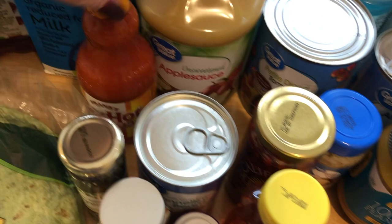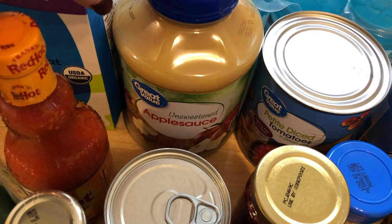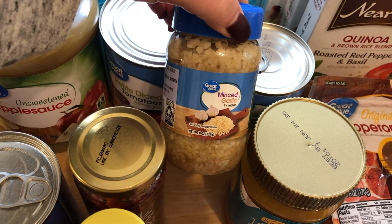I did get a big thing of unsweetened applesauce for the kids at home, but they usually do pouches when we're on the go or in their lunch boxes. I got a big can of diced tomatoes and then I grabbed some quartered artichoke hearts. And then we're out of garlic, so I grabbed some of this minced garlic. I like fresh garlic cloves in a lot of things, but 99% of the time I'm using this.